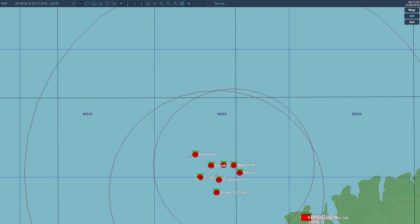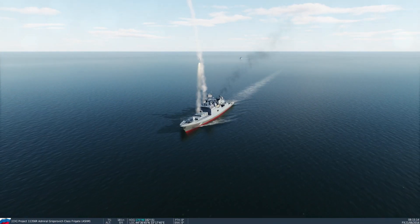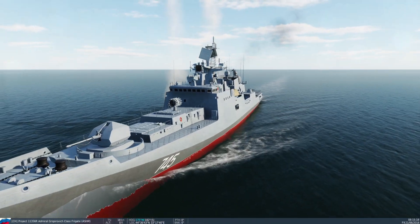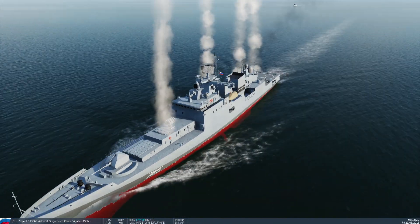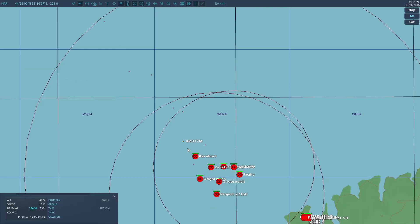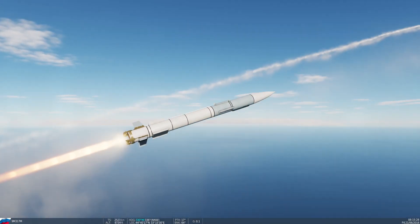There are missiles coming off the Grigorovich now — a warm launch off this thing. This is firing 9M317 rounds — these are actually different rounds from the S-350, which is interesting.